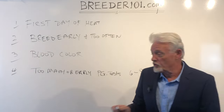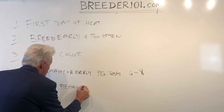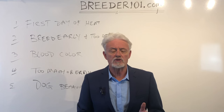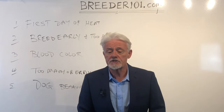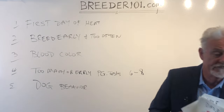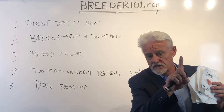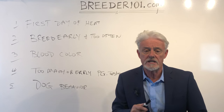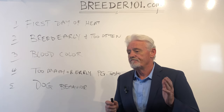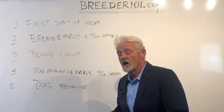Mistake number five is dog behavior. Your dog is going to show you so much about when she's ready. The first few days, she may be licking and cleaning herself — and note that dogs can clean themselves a lot, making it hard to get a blood color sample, so push a napkin up inside the vulva slightly. You may see behavioral changes: other dogs humping her, or her humping other females. But she will not let a male dog get up on her back yet.